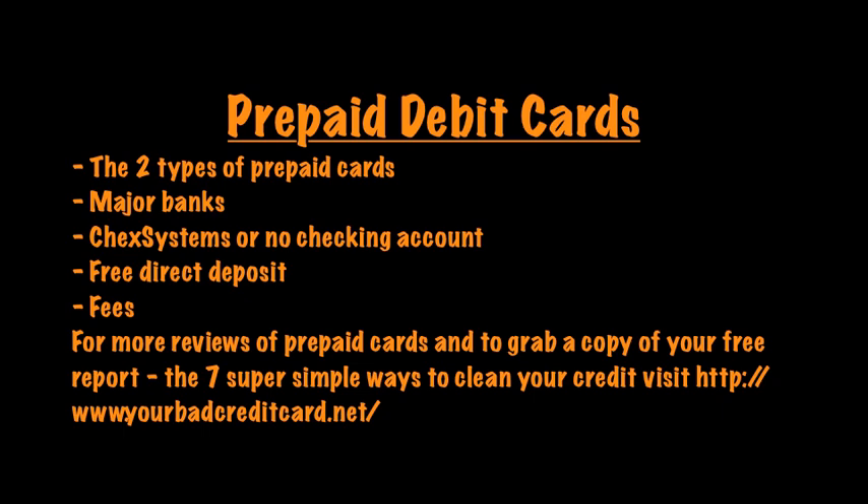Visit yourbadcreditcard.net, grab our free report, and see some more reviews. Please leave a comment or question below if you have any, and please like this video and share it with your friends and family. Have a great afternoon — thanks for watching.